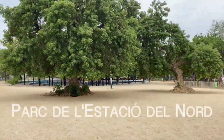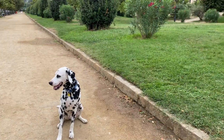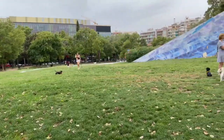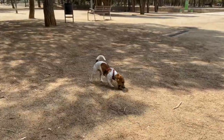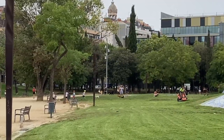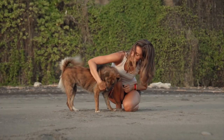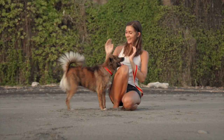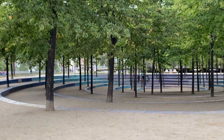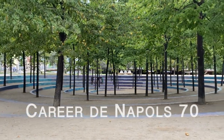The Parc de l'Estació del Nord is the only example of land art in Barcelona, which means that artistic work is taken out to provide natural spaces. There are also some grey poplars that have been there for hundreds of years and are very beautiful to look at — a perfect park to let your dog enjoy the pure nature of Spain. The address is Carrer de Nàpols, 70.